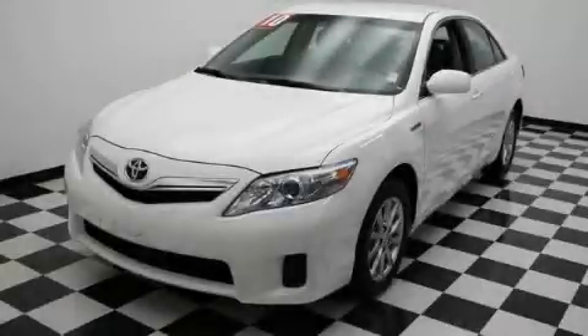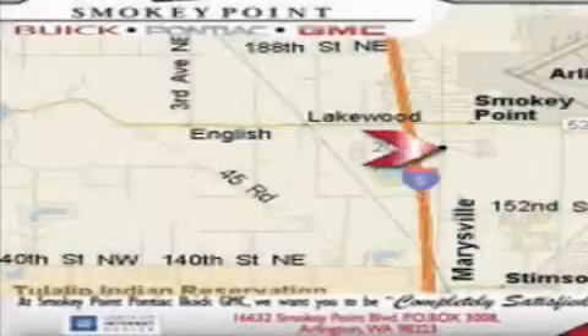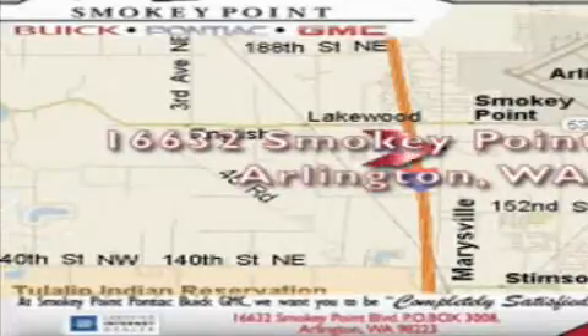Please call us today for more information on this great vehicle. Smoky Point Buick Pontiac GMC is conveniently located right off of Interstate 5 in Arlington.